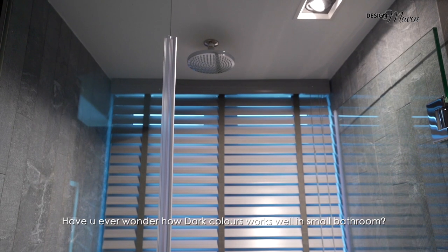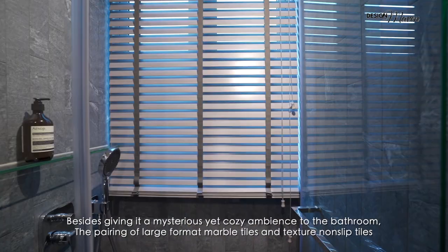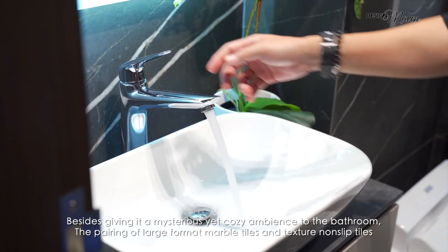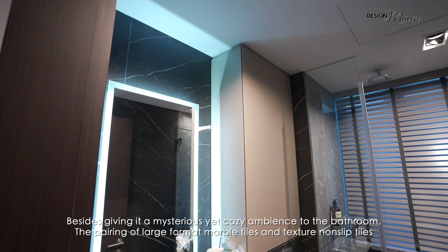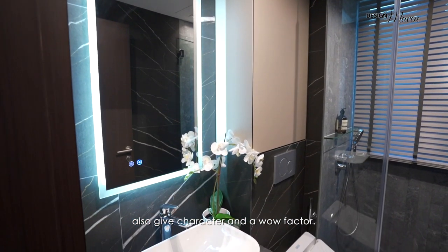Have you ever wondered how dark colour works well in small bathrooms? Besides giving it a mysterious yet cozy ambience, the pairing of large format marble tiles and textured non-slip tiles also gave character and a wow factor.